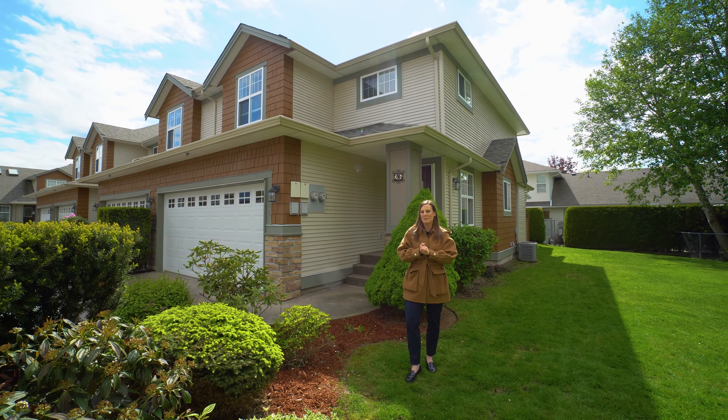You have a double side-by-side garage and parking for two more cars in the driveway, and we are in a premier location — at the end of a street in a lovely cul-de-sac. We're going to go inside and take a look at this exquisite home. Let's go on in.